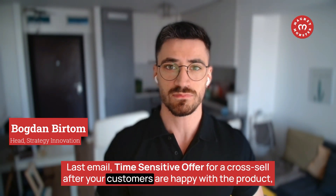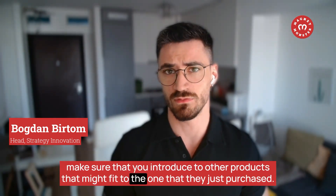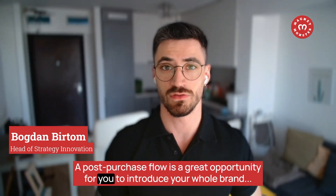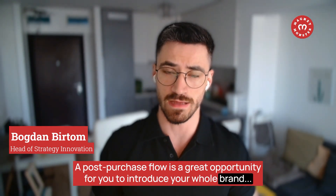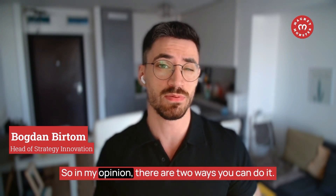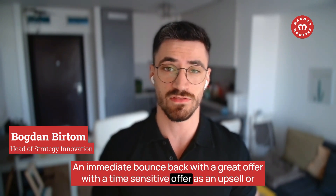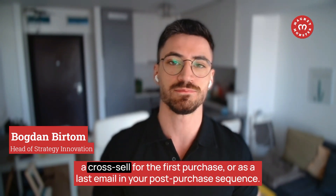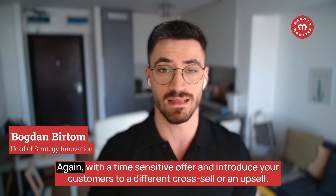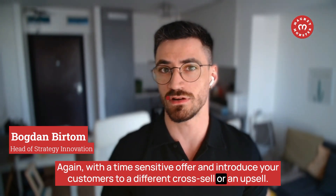After your customers are happy with the product, make sure you introduce them to other products that might fit with the one they just purchased. A post-purchase flow is a great opportunity to introduce your whole brand to a fresh customer. There are two ways to do it: an immediate bounce-back with a time-sensitive upsell or cross-sell, or as the last email in your sequence with a time-sensitive offer introducing a different cross-sell or upsell.